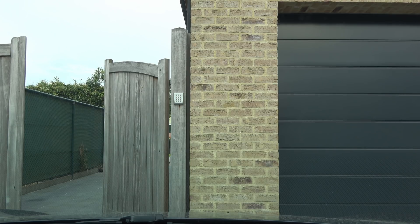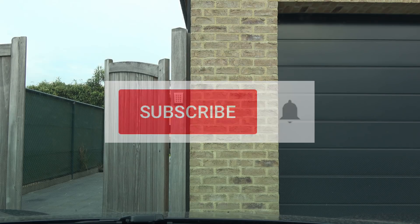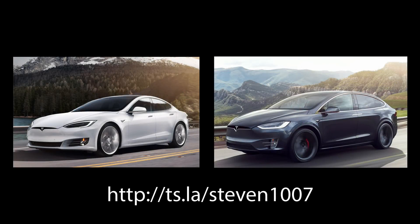I hope you enjoyed this video. If you like the channel, don't forget to subscribe and hit the bell icon to be notified of new videos. If you're looking to buy a new or inventory Tesla Model S or X, you can use my referral code to get free Supercharging for as long as you own the car. Thanks for watching — see you next time!